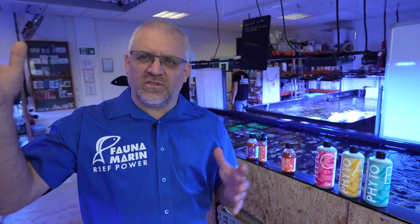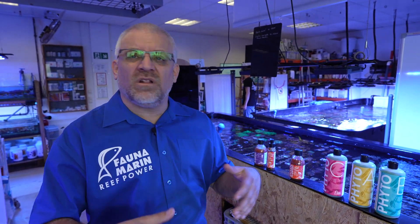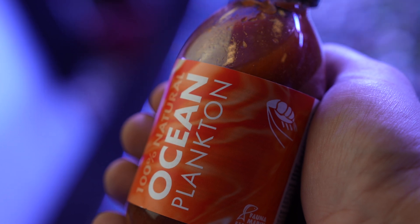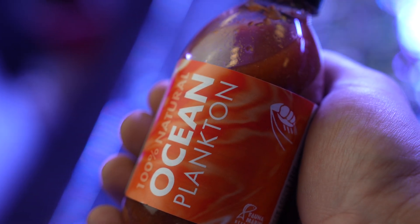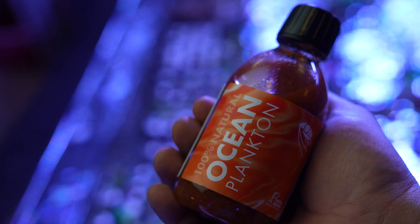Plankton ranges from very small to very large — from bacteria to large jellyfish. Plankton has been widely used in the aquatic industry for a long, long time — like krill and other food sources. For example, this is Calanus plankton from the northern or Arctic seas, where it is harvested. It is also used for salmon and halibut breeding. We use it for the corals because it's highly saturated — it has a lot of fat, vitamins, and carotenoids, which are important for the corals.